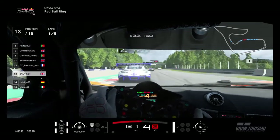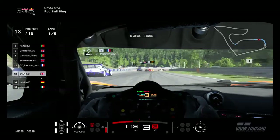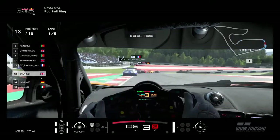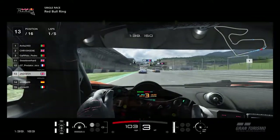We're just trying to catch up there. We still haven't made any places up - still in 12th place. There's a little look down the inside but that wasn't going to happen. It was just a little look and we're just finding our feet there.